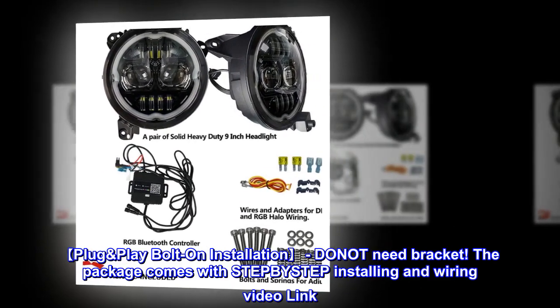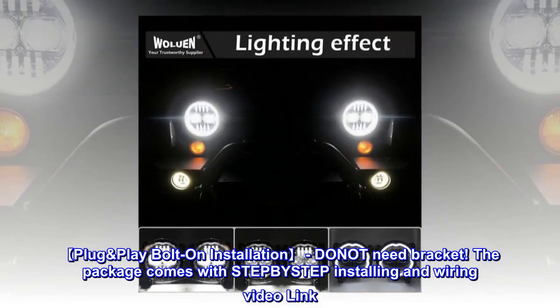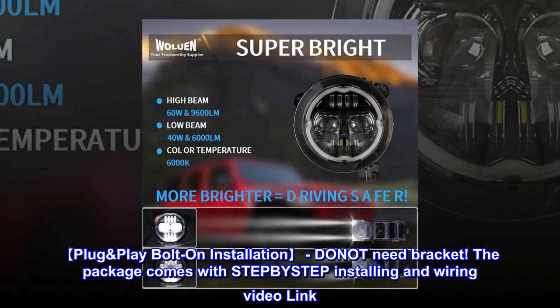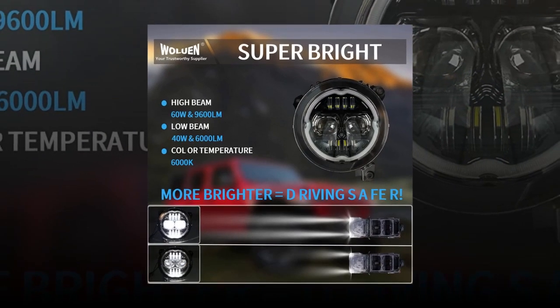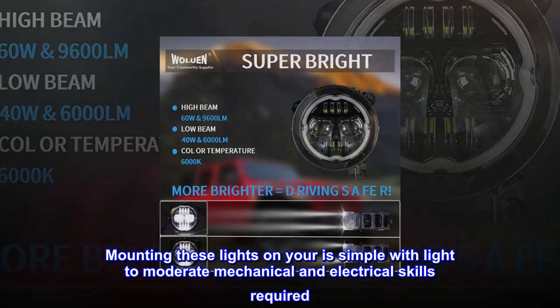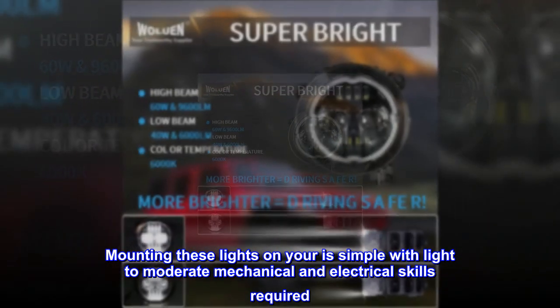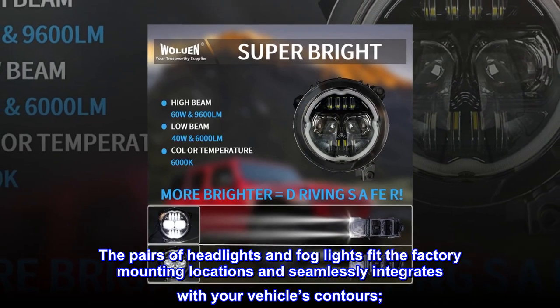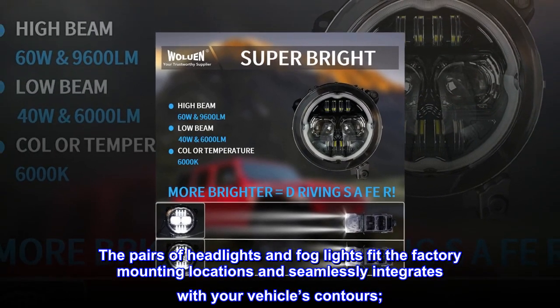Plug-and-play bolt-on installation — no bracket needed. The package comes with a step-by-step installing and wiring video link. Mounting these lights is simple with light to moderate mechanical and electrical skills required. The pairs of headlights and fog lights fit the factory mounting locations and seamlessly integrate with your vehicle's contours.